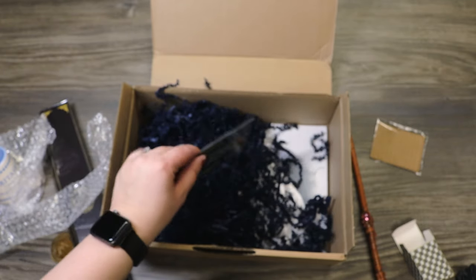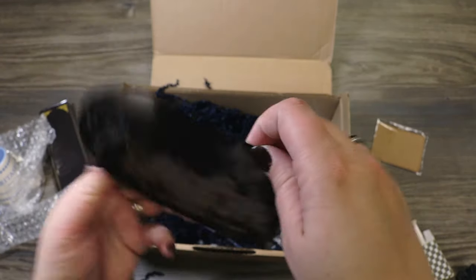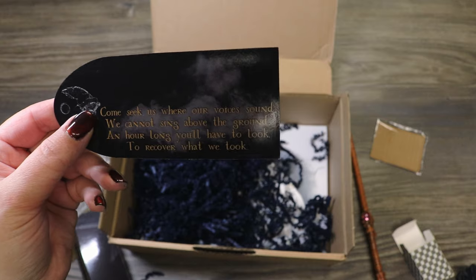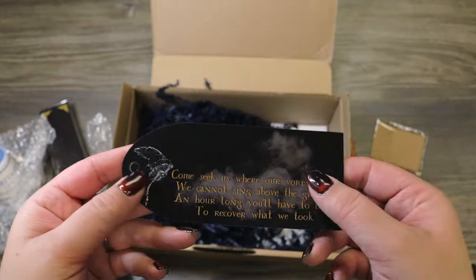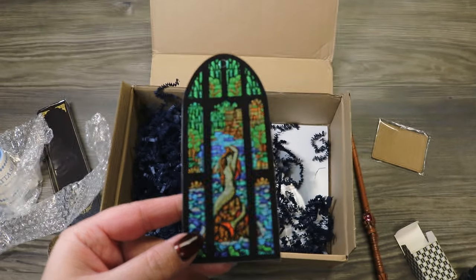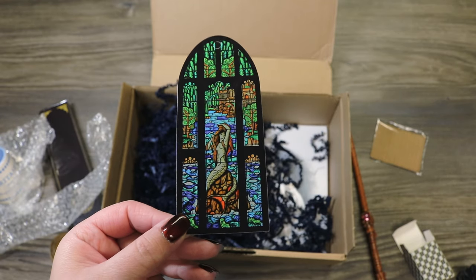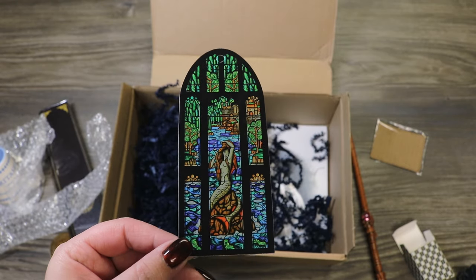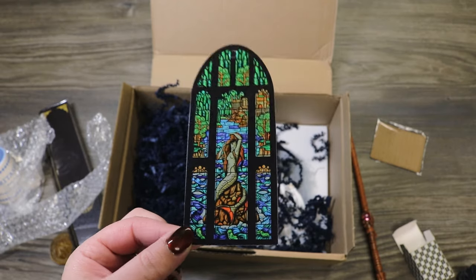I see a mermaid — I'm going to assume that maybe this is a bookmark. It says: 'Come seek us where our voices sound. We cannot sing above the ground. An hour long, you'll have to look to recover what we took.' So it's got the message from the egg in there. And yes, I think it is a bookmark because there's a little punch hole up here. When they gave us the hint of the prefect's bathroom, I asked some of you if you'd like to see me make a stained glass version of this, and you all said yes, so that's something I plan on doing in the future.